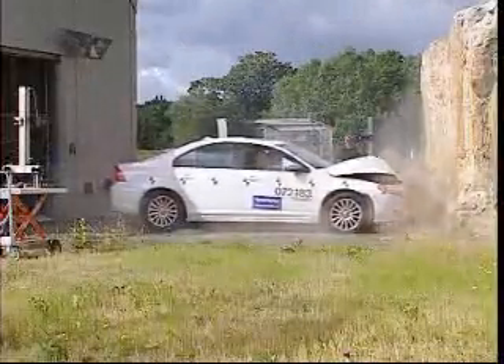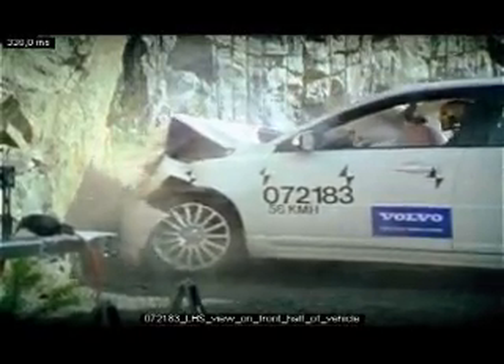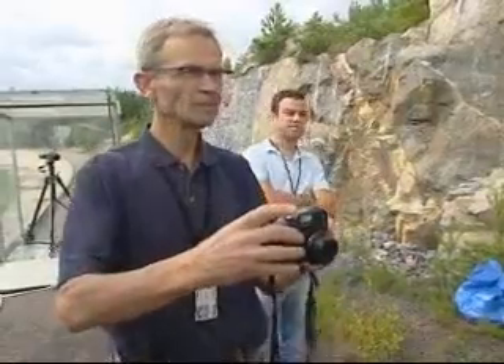Today, Volvo also puts a great deal of effort into investigating why a traffic accident has occurred. It is exactly in this area that many researchers believe that new knowledge will be found.